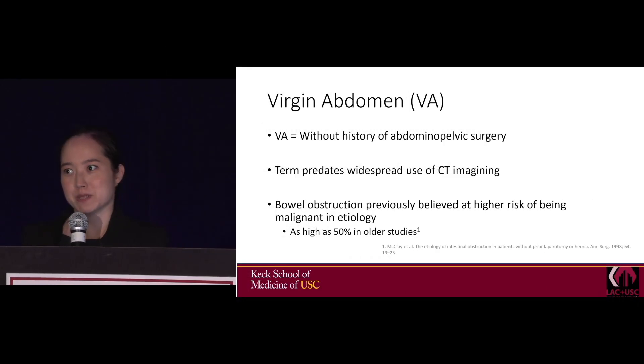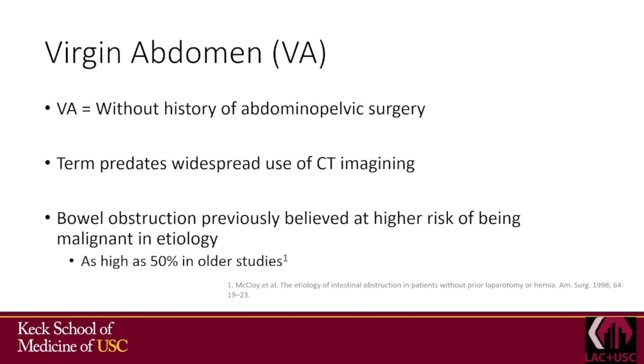But what about the virgin abdomen? The virgin abdomen refers to a patient without history of abdominal pelvic surgery. This term predates the widespread use of CT imaging, and CT has increased the diagnosis of small bowel obstructions and could potentially diagnose the etiology of them.